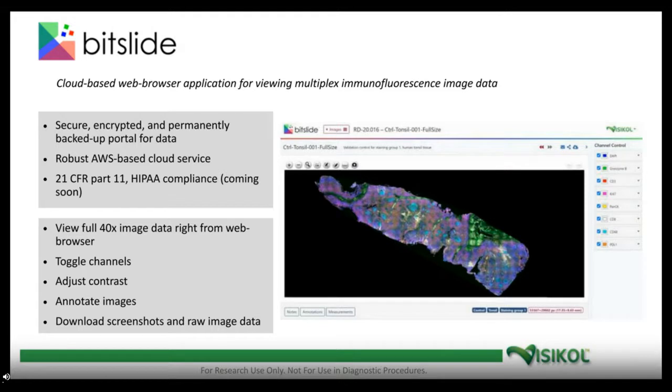COVID has enhanced the challenge of getting data to clients, but the problem has always existed. COVID made it much worse with folks working from home on slow internet connections, slow personal computers, and without access to software. This is even worse for light sheet and confocal images, which we're building Bitslide out to handle as well. Bitslide is a secure, encrypted, and permanently backed-up portal served on Amazon Web Services, and we're working to make it 21 CFR compliant. We can view full 40x imaging data right on a web browser — on your phone, tablet, or computer — without ever downloading the data. We can toggle channels, adjust contrast, annotate images, share with team members, and download raw imaging data if desired.